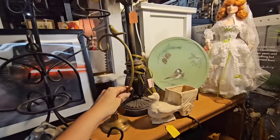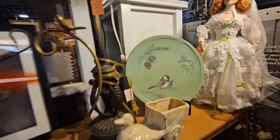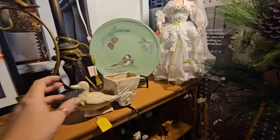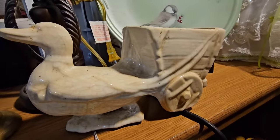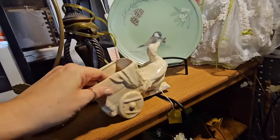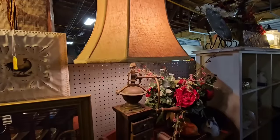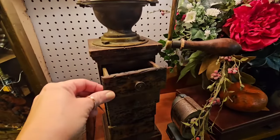I see a bunch of stuff I like here. Look at this little brass holder with a little bird. Look at this plate — that is beautiful, it kind of looks like jadeite, which is very popular for Christmas. And then look at the crazing on this pottery piece — oh my gosh, can you just see a little plant in here? Three dollars — you are coming home with me, this is beautiful.